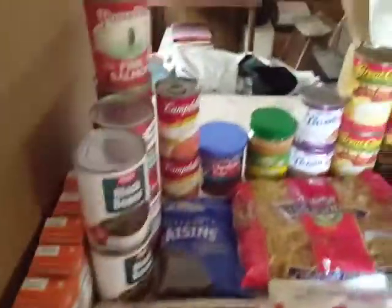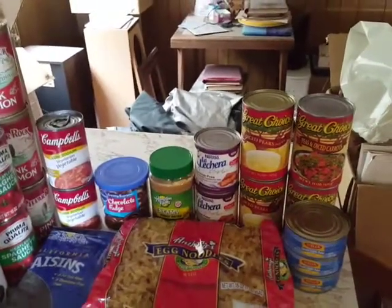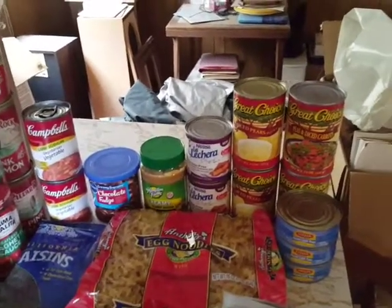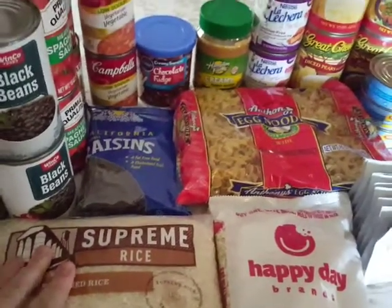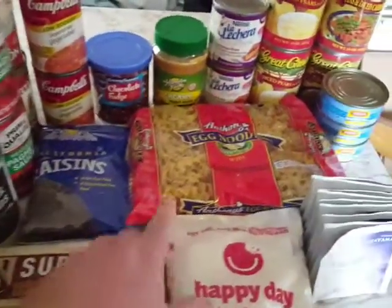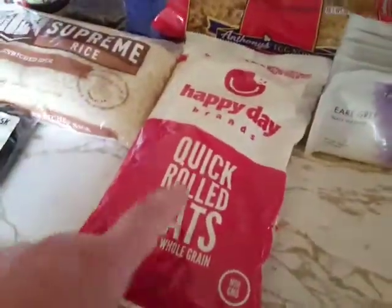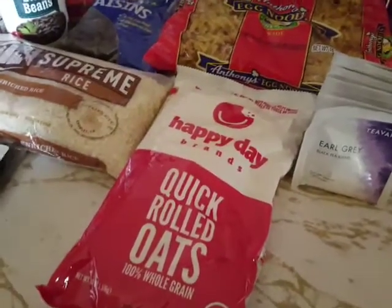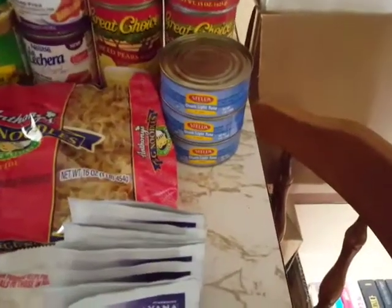So this was today's donation box — got a lot of various things, some useful and some I don't know what I'll use them for. The rice, for example — I'm not a rice cooking person, I prefer pasta, so I'll probably donate that. I'm not sure if I'll use the oats or not. The tuna I'm going to give to my dad.